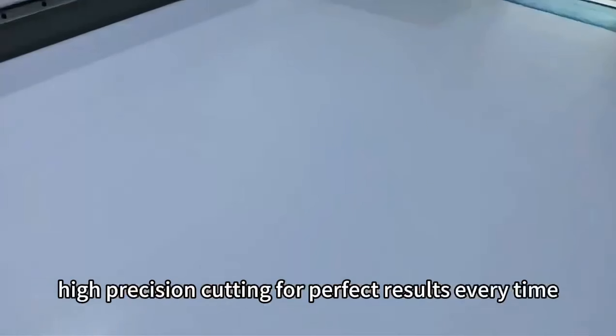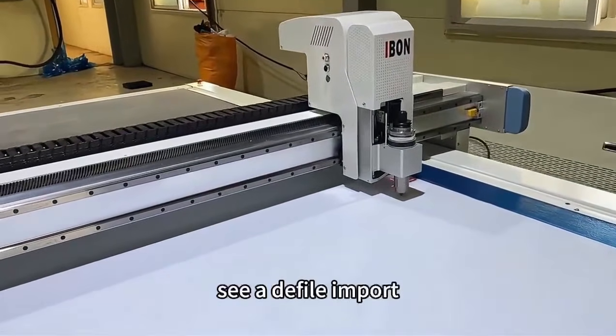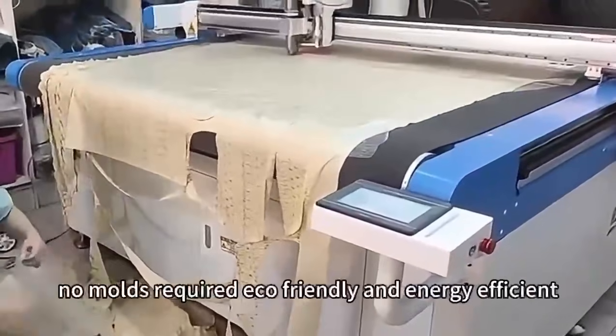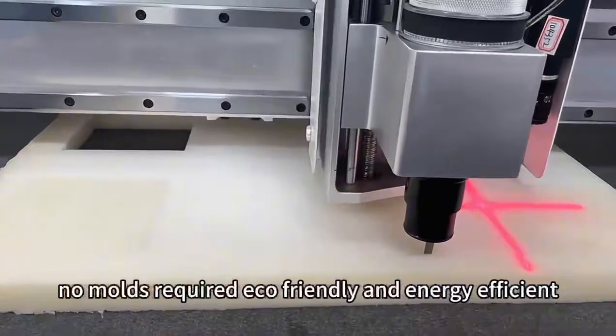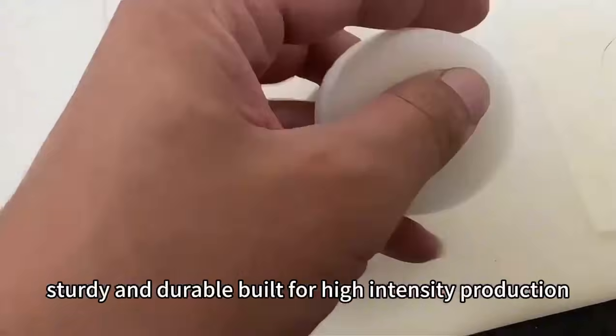High-precision cutting for perfect results every time. ZED file import and auto layout to save material and improve efficiency. No molds required — eco-friendly and energy efficient. Sturdy and durable, built for high-intensity production.